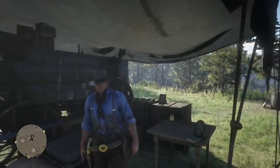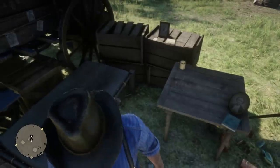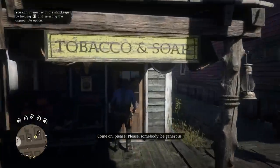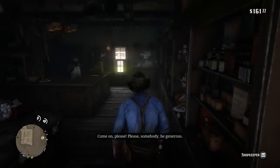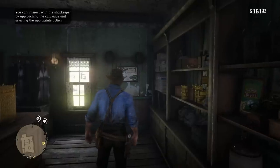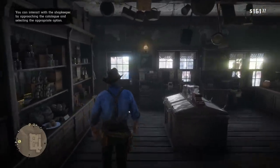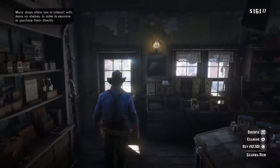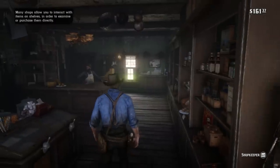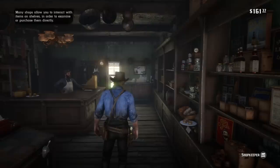That still begs the question: how are there two versions of his hat in the Valentine General Store? I think the easiest answer is that this is Rockstar just reusing assets. Rockstar obviously wanted to make the General Store look as populated and realistic as possible, and you see them do this in a lot of locations — putting posters on walls, decorations and designs. It's a hat rack and Rockstar decided to put two hats on it that just happen to be Arthur's special gambler's hat.